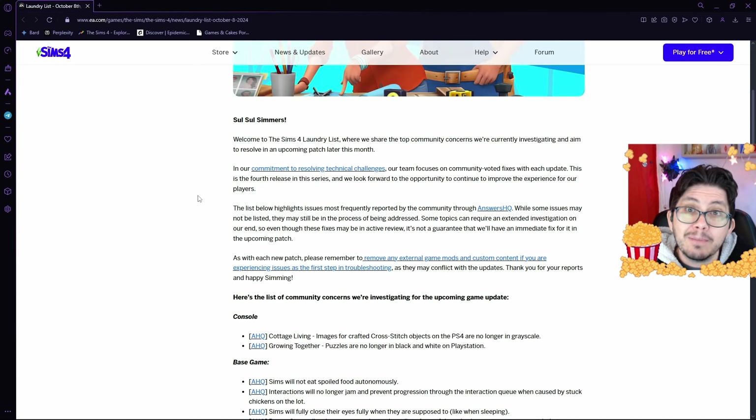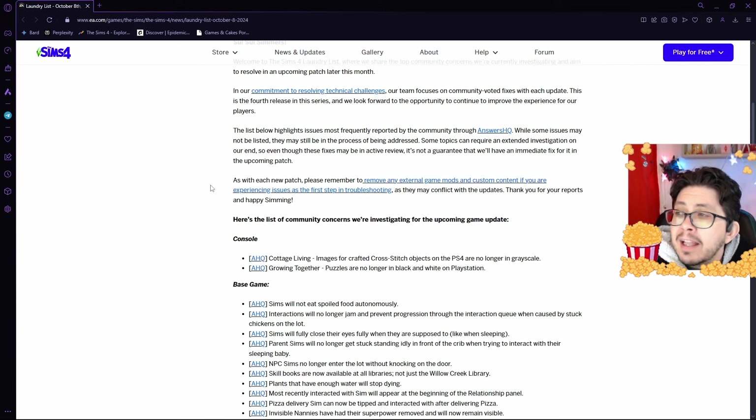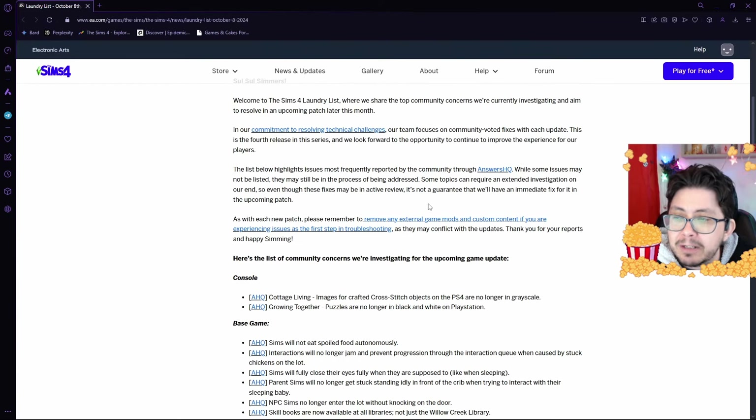Which is awesome. And they have really been getting through quite a few bugs with each laundry list. They move on to say, 'The list below highlights issues most frequently reported by the community through Answers HQ. While some issues may not be listed, they may still be in the process of being addressed.'